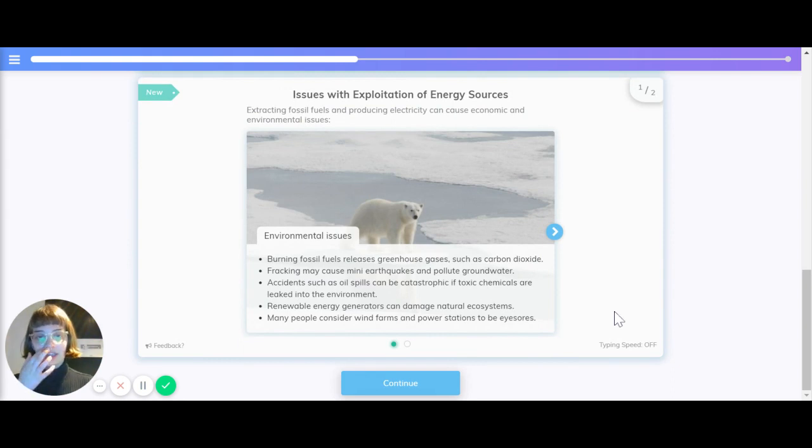There are some certain issues with the exploitation of energy sources. Extracting fossil fuels and producing electricity can cause economic and environmental issues. The environmental issues include releasing greenhouse gases like carbon dioxide, fracking — which is a method of getting certain types of natural gas out of the earth — which may cause earthquakes and pollute groundwater. Actions like oil spills can be catastrophic if toxic chemicals are leaked into the environment.